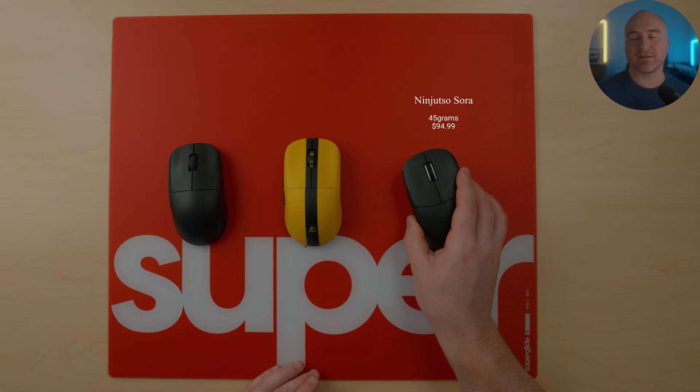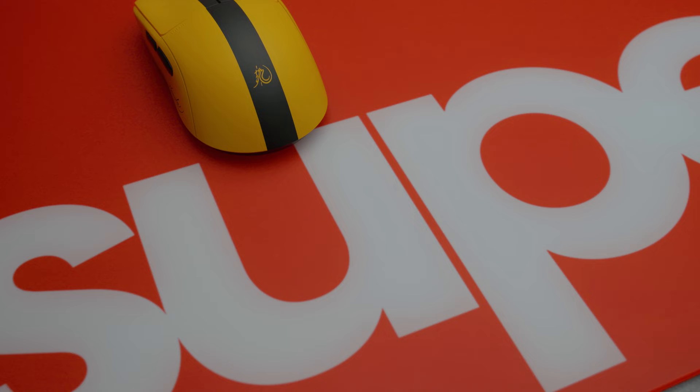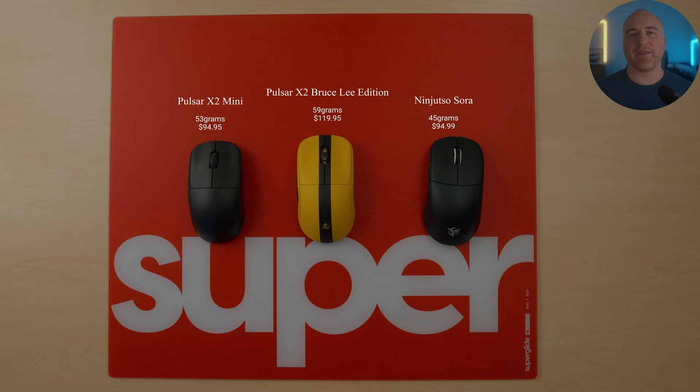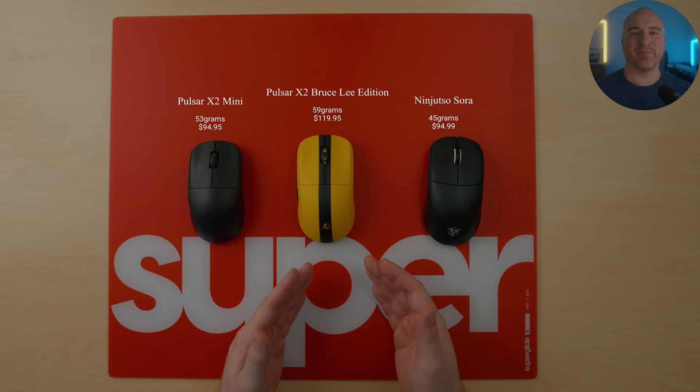The other honorable mentions are the Pulsar X2 and the Pulsar X2 Mini. I love the optical switches in the Bruce Lee edition, the coating, the shape, and the feeling. Just as with the Sora, if they had both versions in 4K — which is coming out later this year — there's absolutely no question these mice would be in my daily rotation. Though I still use all three of these mice for editing videos and playing Starcraft, I'm really excited to see what the future holds. These are honestly probably going to be really hard to put down in the 4K version.